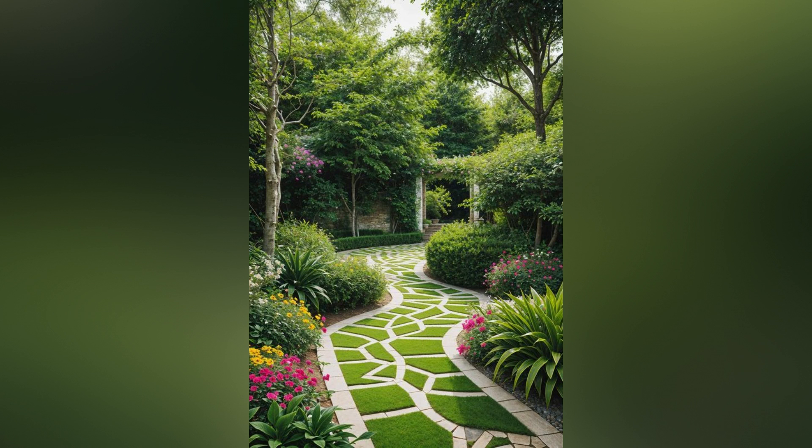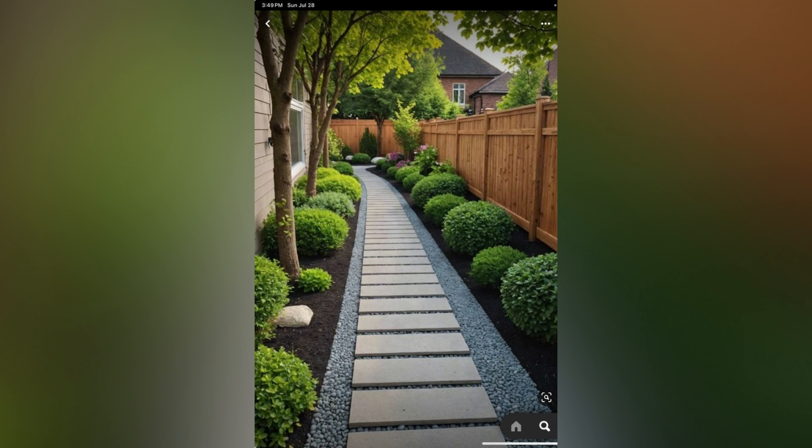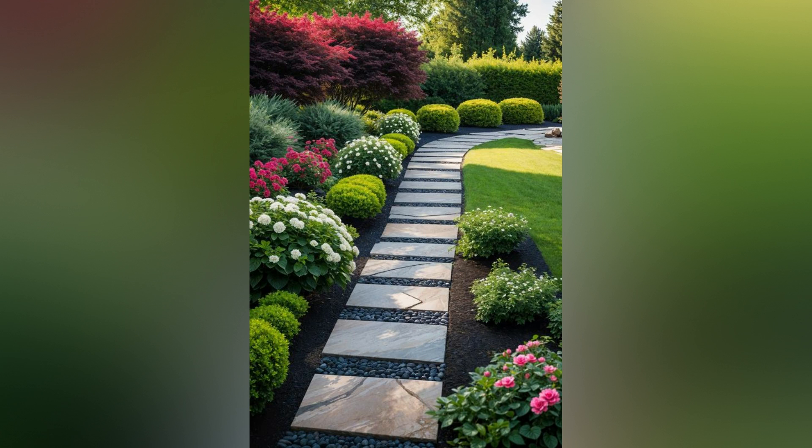5. Embrace seasonal changes. Your garden pathway can look different with each season. In spring and summer, the path will be framed by blooming flowers and lush greenery, while in autumn, fallen leaves can add a picturesque, seasonal touch. In winter, pathways can be adorned with festive lights or covered with a dusting of snow for a magical effect.